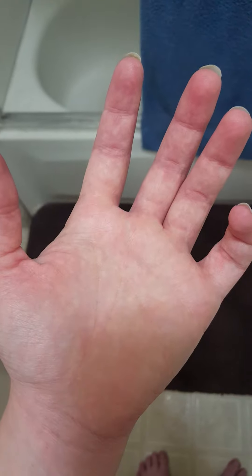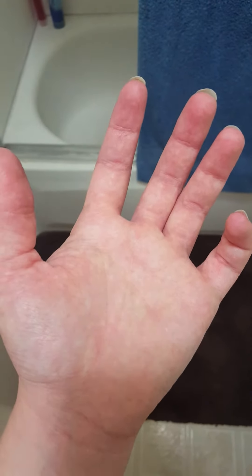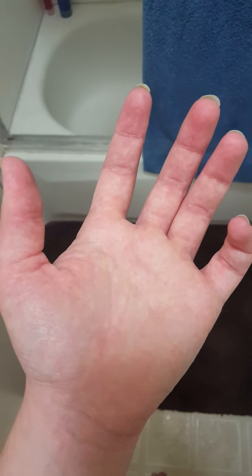My hand is a little blotchy with white specks. I don't know if you can see it — I don't know if that's normal. The index finger is still very painful. It sits like this until the pain is gone, but I'm running out of video. Thanks.